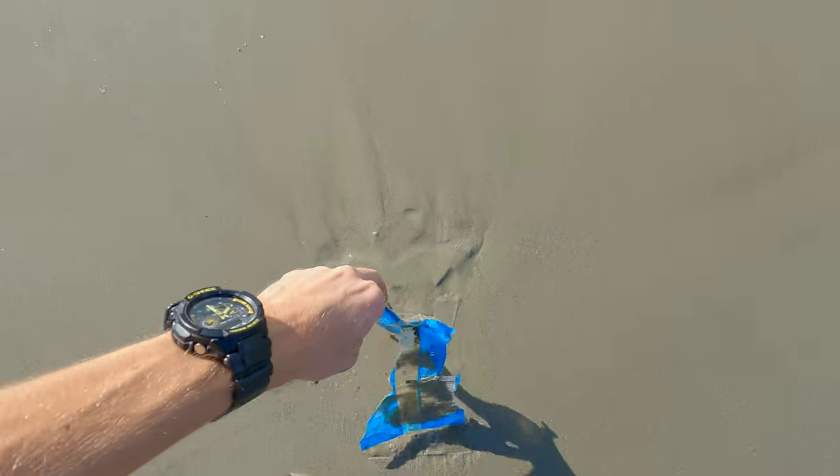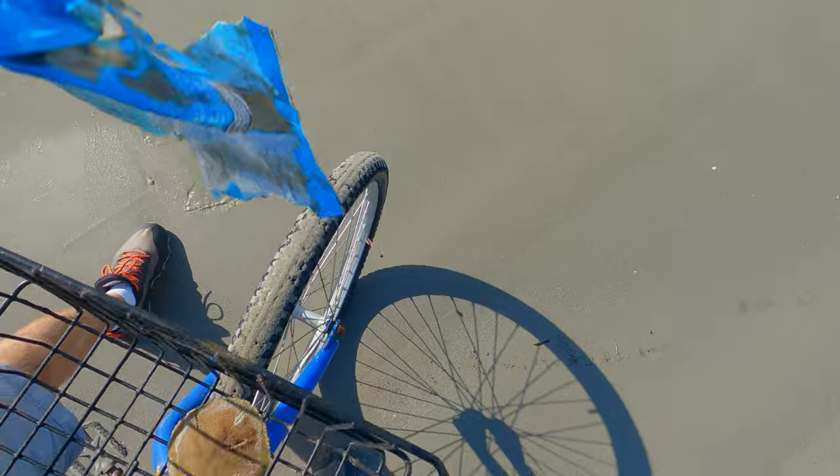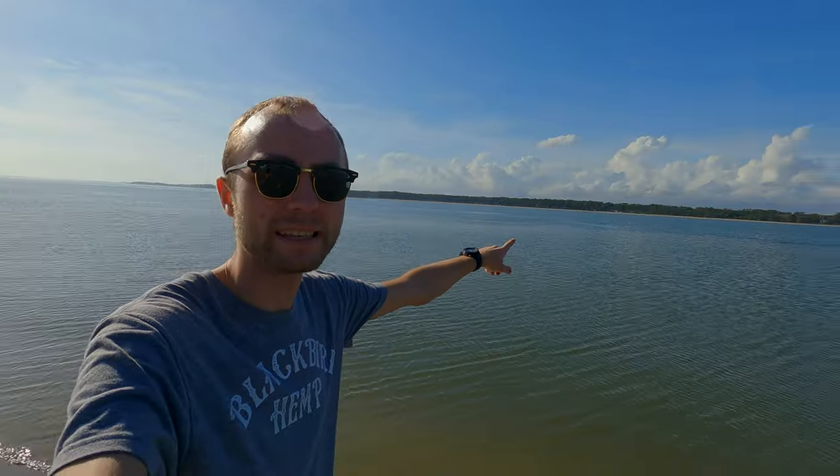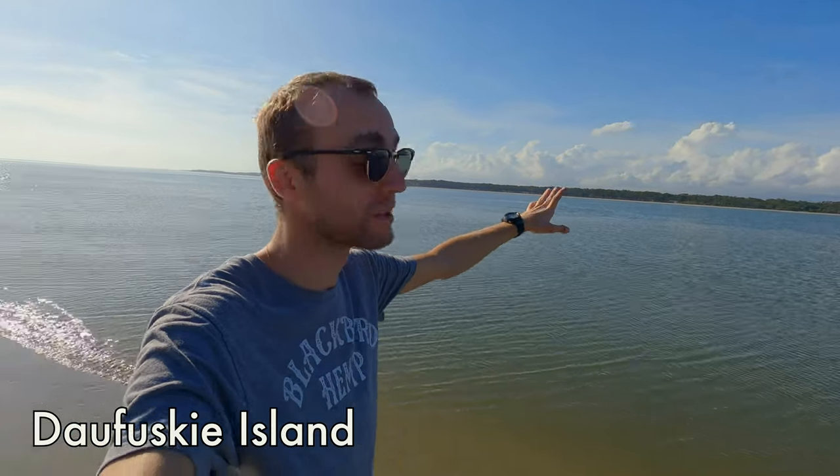Had to stop to clean up a bit of trash. I just made it to one of the waterways here, a little bit further from the shore. You can see Daufuskie Island all the way over there. There's no road access to Daufuskie Island so you have to take a ferry to get there. I do want to get there at some point — I don't know if I'll be able to this year. It's a residential community so there's really not much there, but it is a historic island nonetheless.